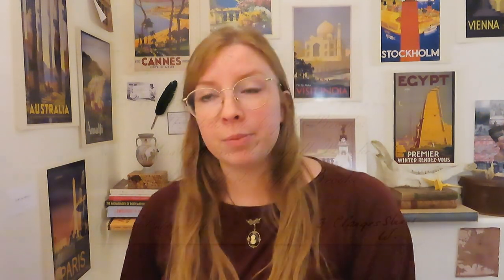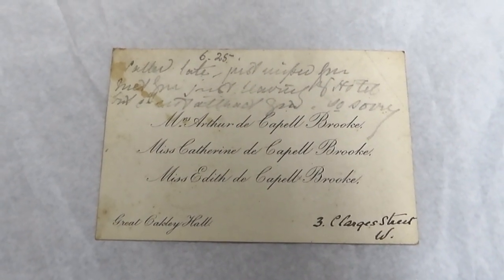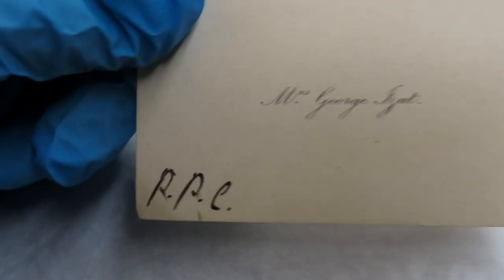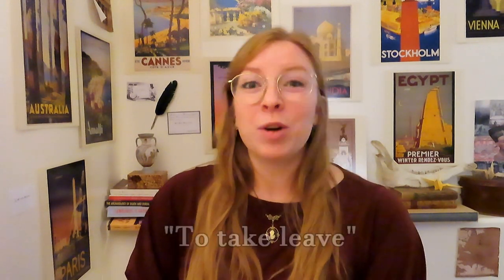In general, these cards were printed with the help of an engraved plate, but it isn't uncommon to see handwritten notes in pencil, or the addition of other names as people would visit in groups. You might also see the initials PPC in one corner of the card. This represents the French pour prendre congé, meaning 'to take leave,' which would be handwritten in to signify that the individual is leaving town.